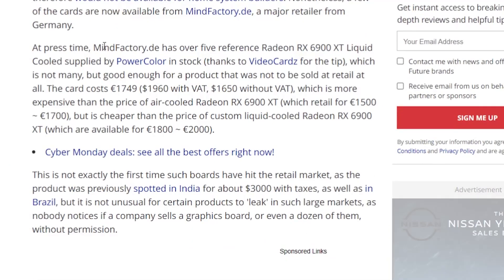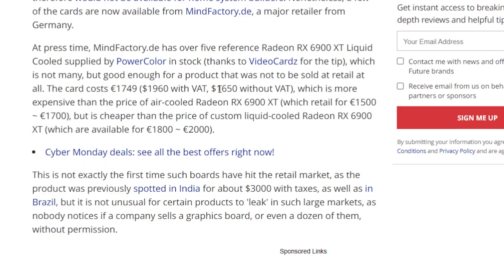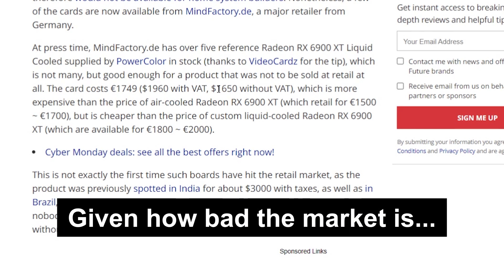As you can see down here, MindFactory.de has over five reference RX 6900 XT liquid-cooled editions supplied by PowerColor. Now, obviously five isn't a lot, but the fact that they're getting them directly from PowerColor tells us that this looks to be coming to a store near you. As for price, you can see that the card comes in pretty high at $1,960, but that's with VAT. Without VAT, it's set to be $1,650, which really isn't bad at all.